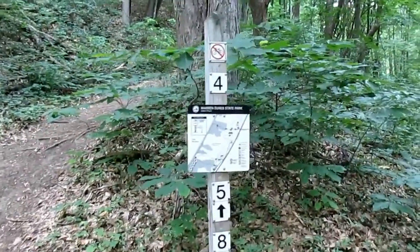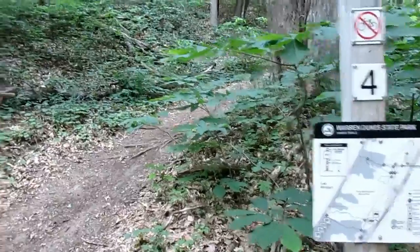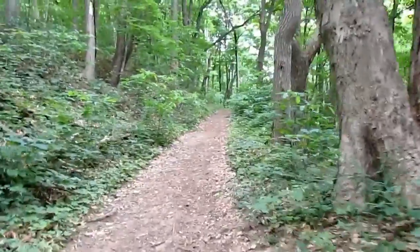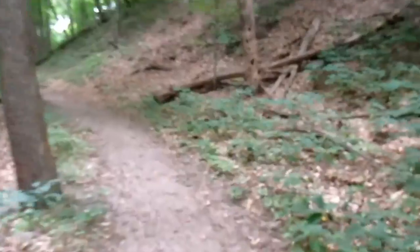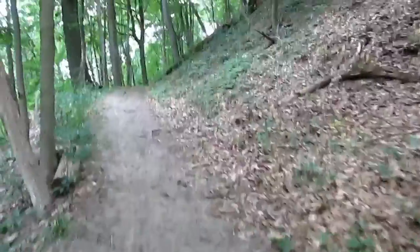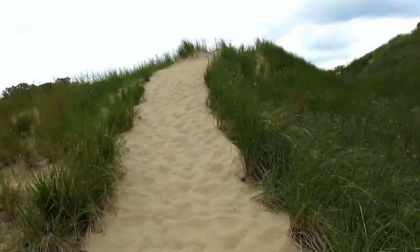We made it to the next trail marker. We're going to go up this way to marker 5, and then we'll head over to 13, and then make our way back over to the sand dunes. Actually, if I go to marker 7, I can go to 14, and that'll take me on the trail along the dunes back to where I started today. All right, made it out of the woods and we're back into the dunes.